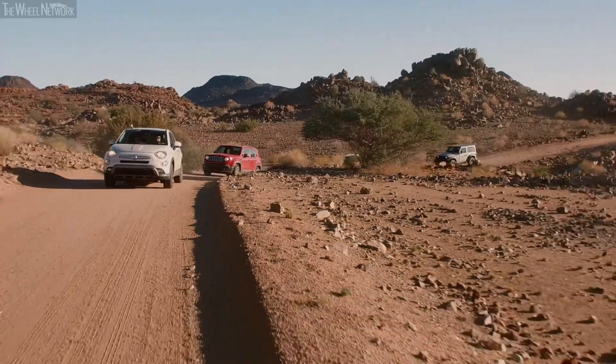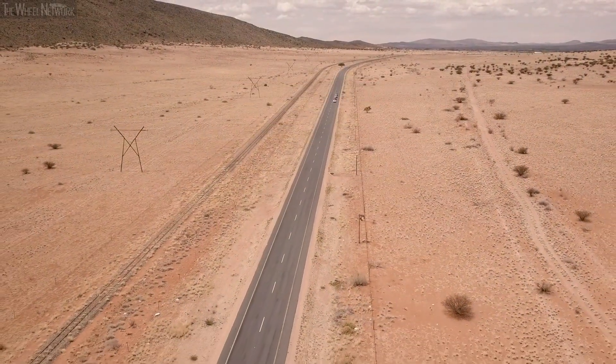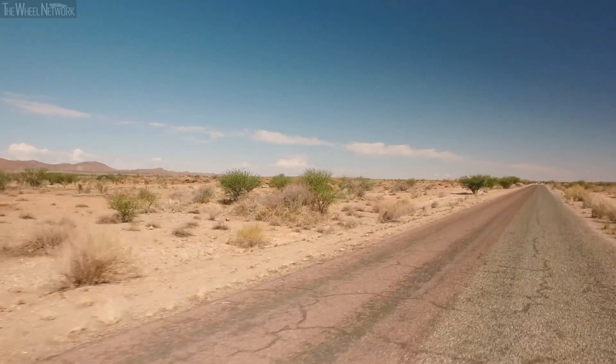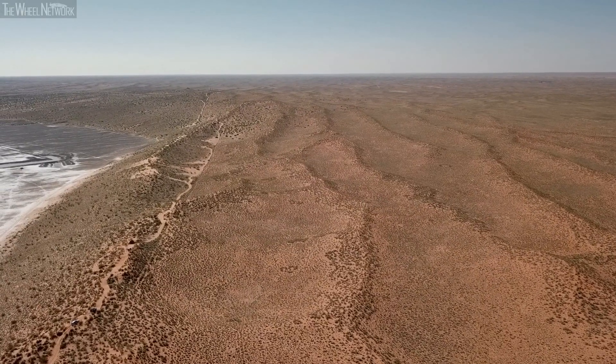As we drive away from Uppington, the landscape changes. The vines give way to the savannah, which at a certain point turns into the real desert. Welcome to the Kalahari — the sixth largest desert in the world.